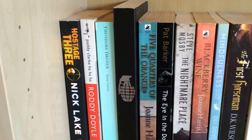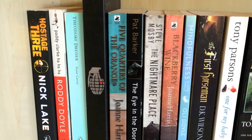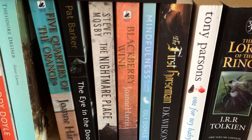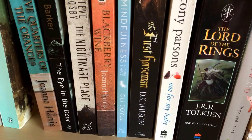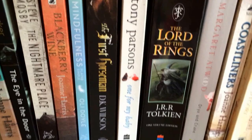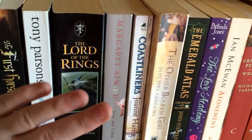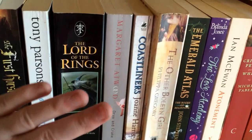Next shelf down: Hostage 3 by Nick Lake, Paddy Clarke Ha Ha Ha by Roddy Doyle, Sister Carrie by Theodore Dreiser, This Strange Girl — Conflict by Malorie Blackman, Five Quarters of the Orange by Joanne Harris, The Eye in the Door by Pat Barker, The Nightmare Place by Steve Mosby, Blackberry Wine by Joanne Harris, Mindfulness by Oli Doyle, The First Horseman by D.K. Wilson, One for My Baby by Tony Parsons, and my massive daunting Lord of the Rings book — such a tiny font, I've had this for years and just can't bring myself to read it, it's absolutely terrifying. Then Margaret Atwood's Oryx and Crake.